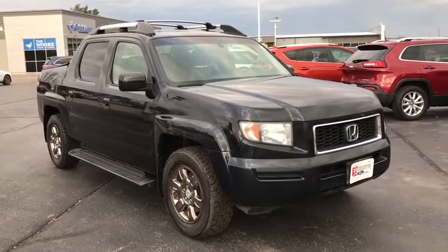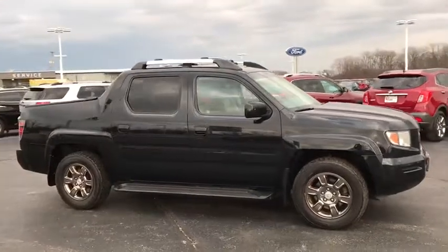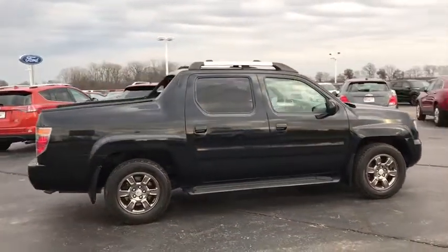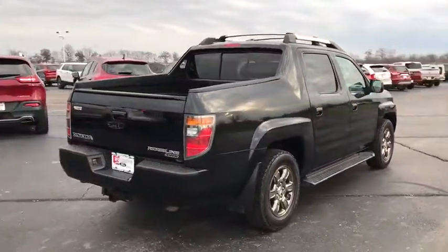The 2006 Honda Ridgeline. The Ridgeline was designed to give you exactly what you need to get the job done. And with Honda quality built right in, this truck can be with you for the long haul. Here are some of this vehicle's great options.